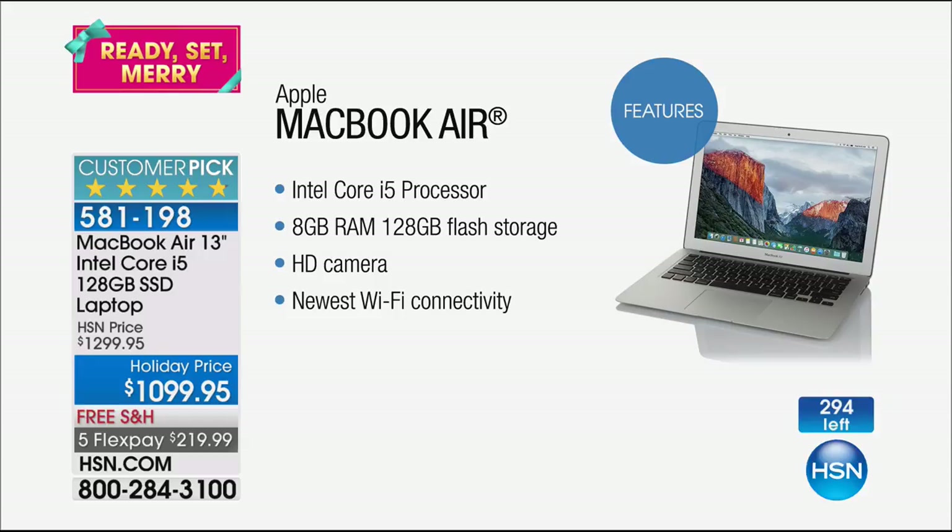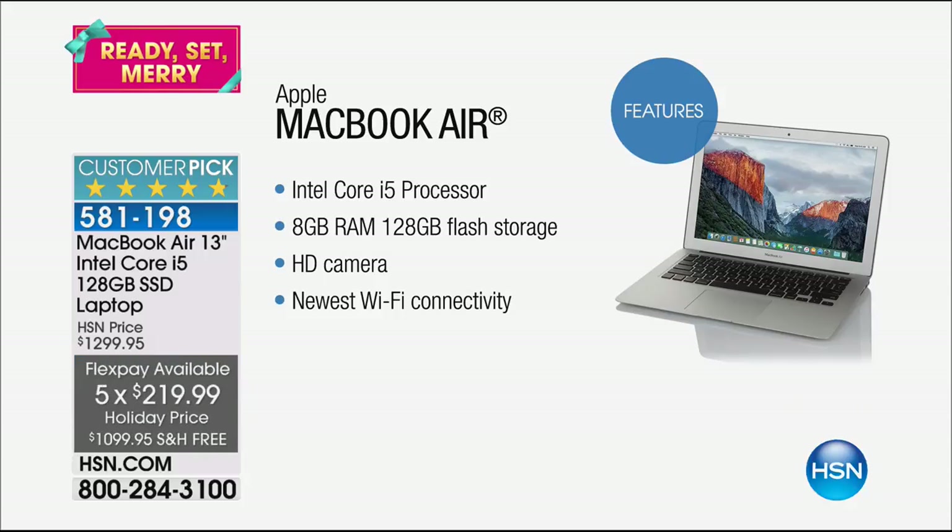I have 294 left. So if they sell out before the end of the hour, maybe we could go back to the Apple Watch if there's any left. We're $200 off, it's free shipping, it's five flexible payments — it is the MacBook Air at an affordable flex pay opportunity.